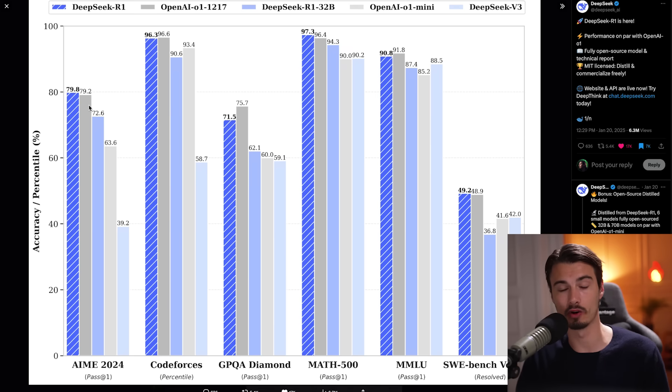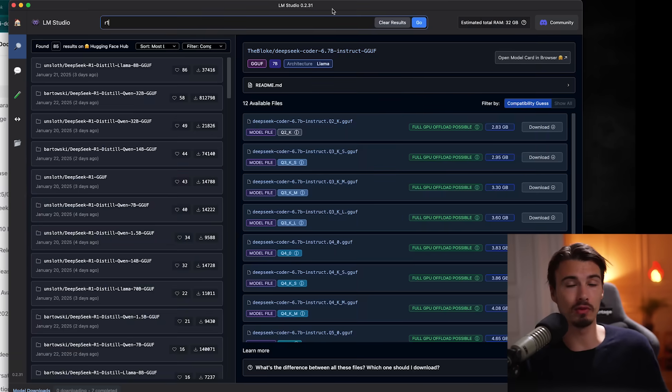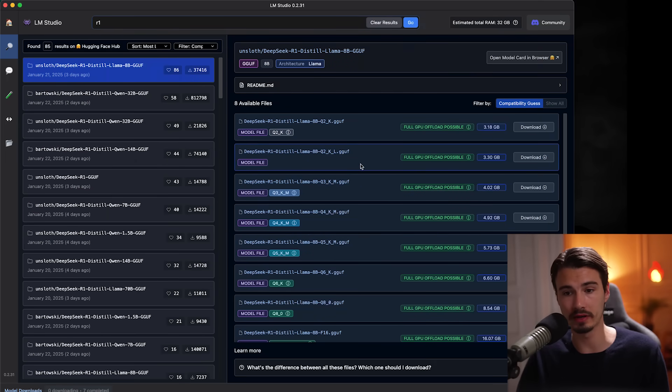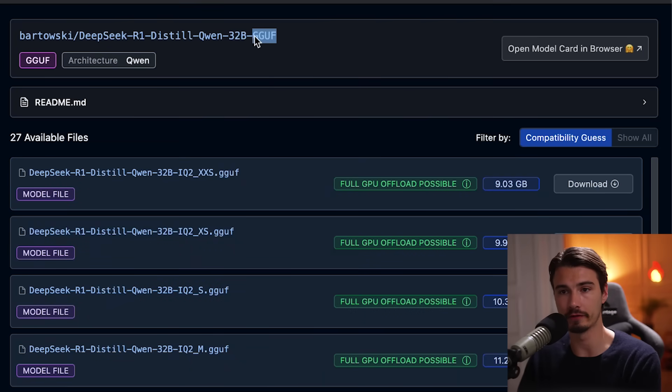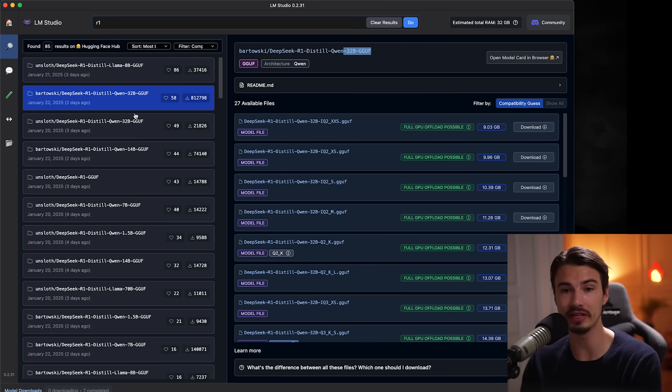DeepSeek is the blue one, OpenAI O1 is the gray one. The most important part is that they decided to open source this — meaning if you open any software that runs open source models like OLAMA or LM Studio, you can download these models at a size that works on your computer. They start at 1.5 billion parameters, which pretty much run everywhere. If you want to match O1 Mini, go to the 32 billion parameter model which beats out O1 Mini on benchmarks, and for the first time you can run peak intelligence locally and privately — no internet connection required, no handing off your data to a data center. That's why this is a big deal.